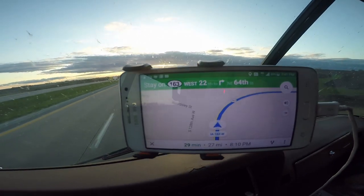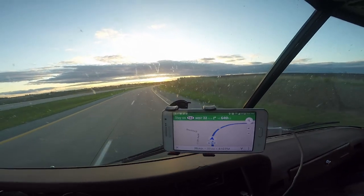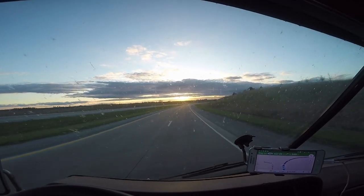We only have 27 miles left to go and I'm getting to watch a nice sunset as I arrive into town.